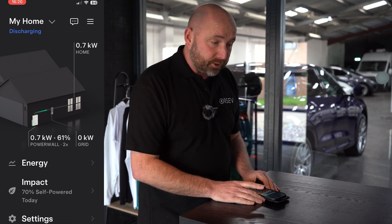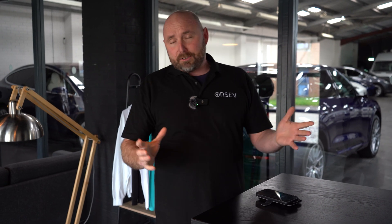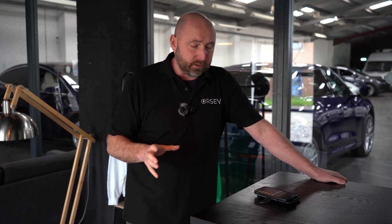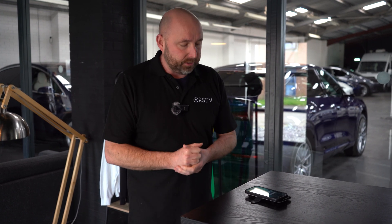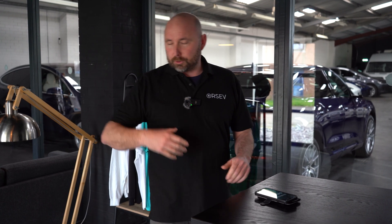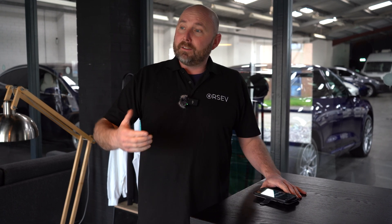I don't have a very energy efficient home — we've got a child, the TV's on, consoles, lights always left on. We average about 20 kilowatt hours a day, which is quite a lot; the UK average for residents is about 8 kilowatt hours a day. We're a high energy usage home and we have two electric cars as well. Two Tesla Powerwalls store about 28 kilowatt hours, which is enough to power the house all through the day and evening — dishwasher, washing machine, all running off cheap electricity — and the cars charge overnight on that cheap energy too.